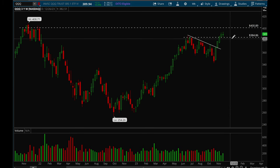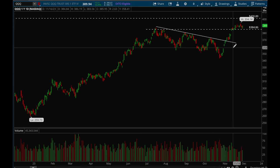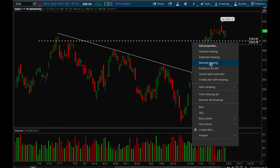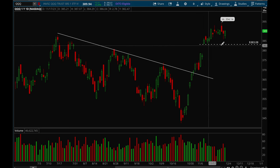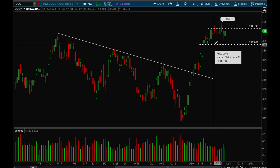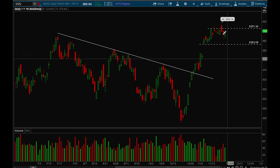385 is a key support level and ideally we hold that. On the daily chart, this is the key level we want to hold — this is the gap-up level. As long as we hold that gap-up, we are in good hands. Bulls definitely have full control of the market right now. There's a new resistance level on the daily chart at the 391 area — every time we hit that we end up rejecting — but overall really good action consolidating nicely.